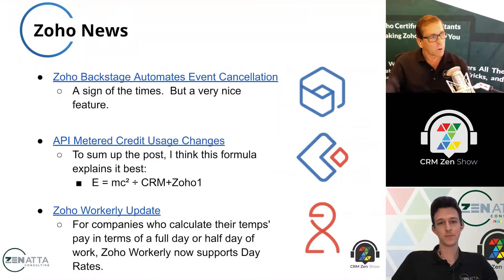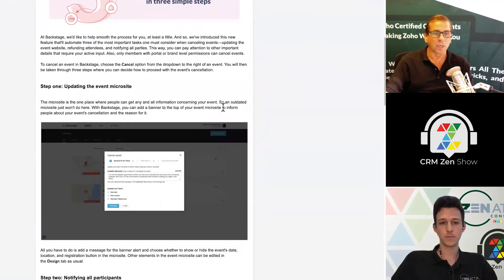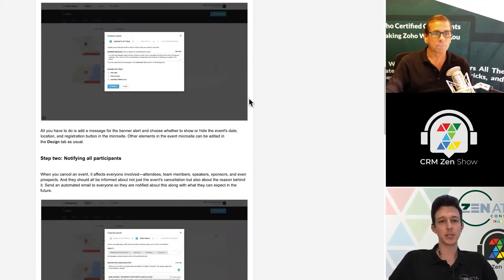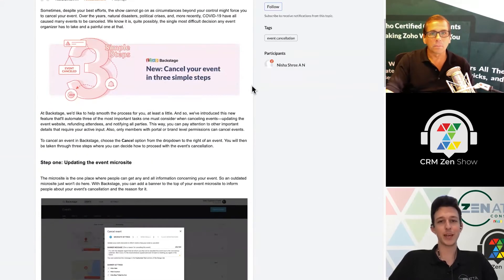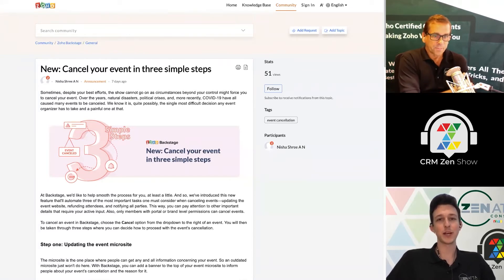Backstage has a great update, but a sad one. They have now automated the ability to cancel your event — three simple steps. They admitted that due to COVID-19, a lot of events have to be canceled now. It used to involve a whole bunch of different steps, and now they've nailed it: three simple steps to go ahead and shut down the event, put out the notifications, handle refunds, and all of those kinds of things. It kind of handles it in three different pieces: updating the microsite, notifying all the participants who registered, and processing any refunds if you're selling paid tickets.